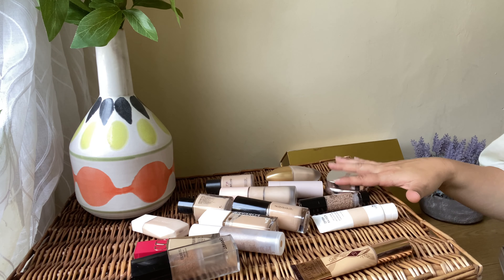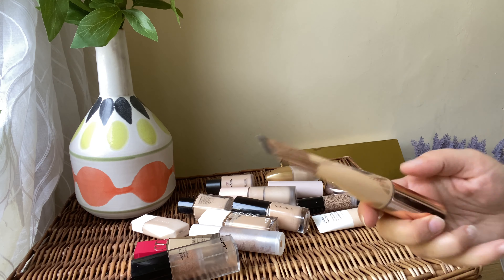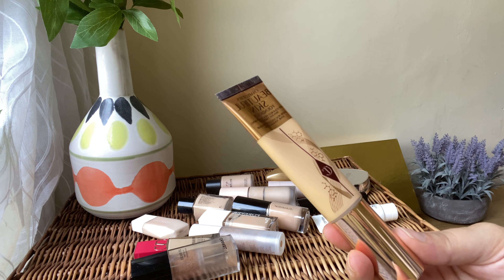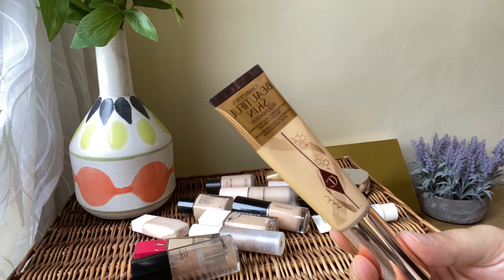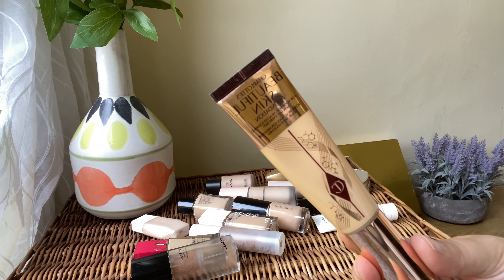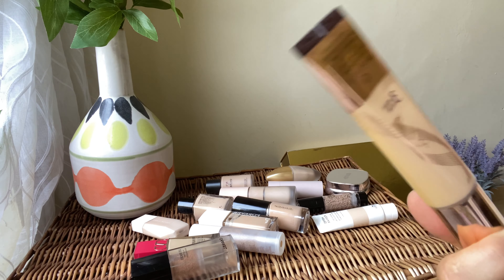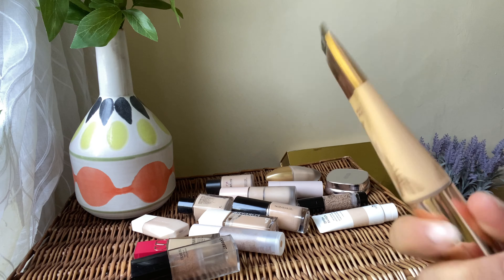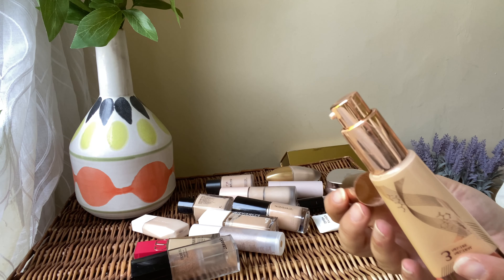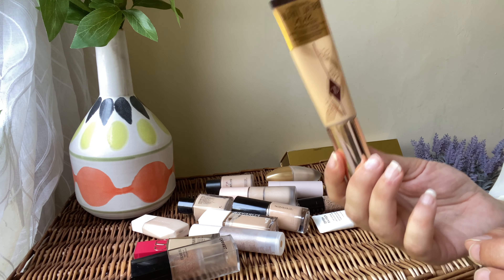So this is all my foundation and complexion products. I'll go through each of them, how I like them, and if I'm going to declutter or keep them. The first product is the Beautiful Skin foundation from Charlotte Tilbury. I absolutely love this foundation — I love the shade, I love how it looks on my skin. It gives a beautiful glow without being overdone. It lasts all day and I use it on a daily basis. I've got shade 3 Neutral. Definitely keeping this one.